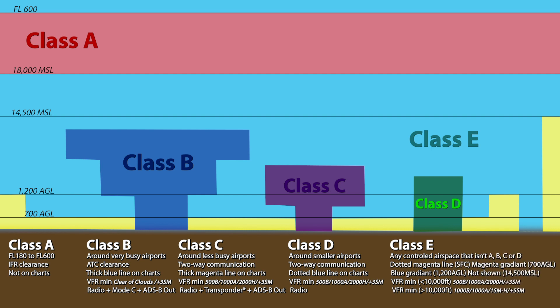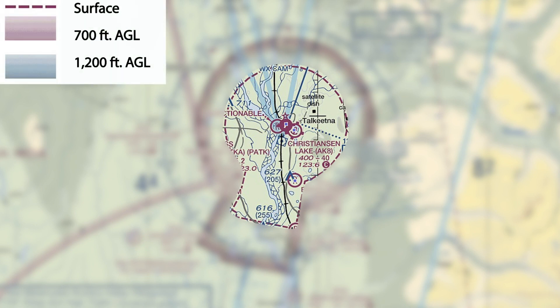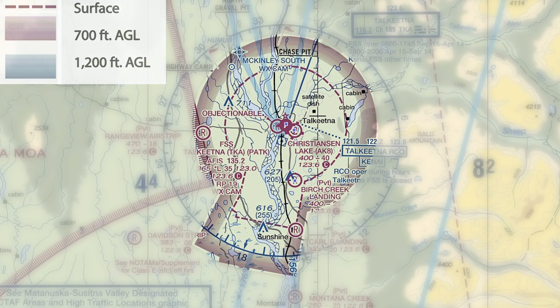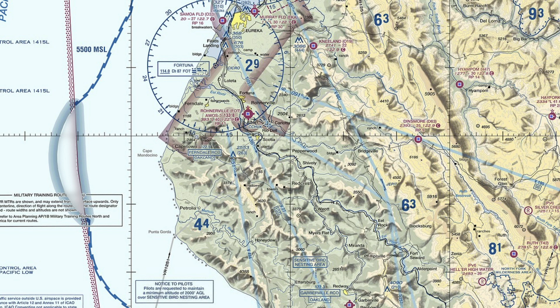Echo airspace is any remaining controlled airspace that is not Alpha, Bravo, Charlie, or Delta, and is depicted on sectional charts based on the altitude at which it starts. A dotted magenta line indicates Echo starts at the surface. A magenta vignette gradient indicates it starts at 700 feet AGL, on the side where the gradient is lightest. A blue vignette gradient indicates it starts at 1,200 feet AGL. If none of those are shown, Class Echo starts at 14,500 feet MSL — but there are almost nowhere in the US where it actually starts that high. Most of the continental US is technically included in the blue vignette, so Echo effectively starts at 1,200 feet AGL for most of the country.